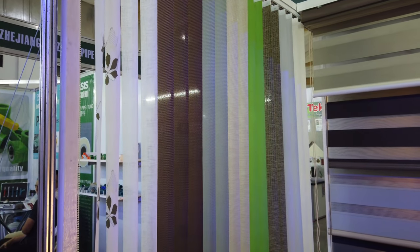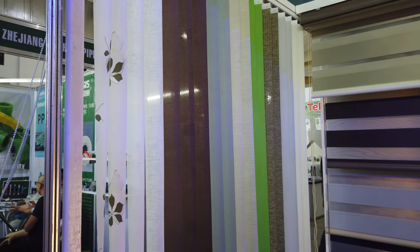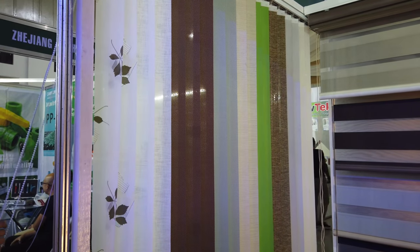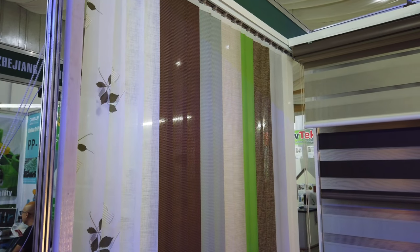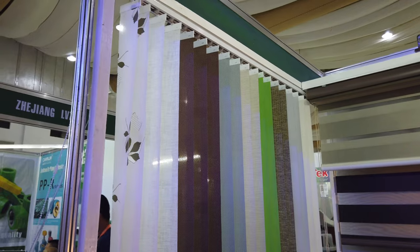They also have vertical blinds for your doors, starting at the price of ₱240 per square meter to ₱260 per square meter, including installation and accessories.